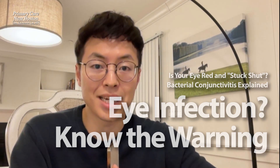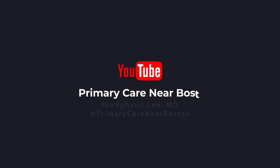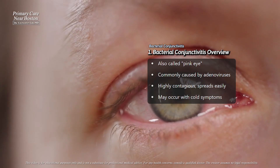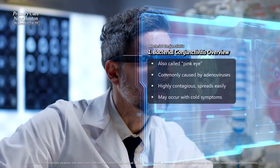We will discuss bacterial conjunctivitis, a common eye condition caused by bacterial infection. This condition involves redness and discharge in one or both eyes. Let's talk about how it looks, what causes it, and how it spreads.